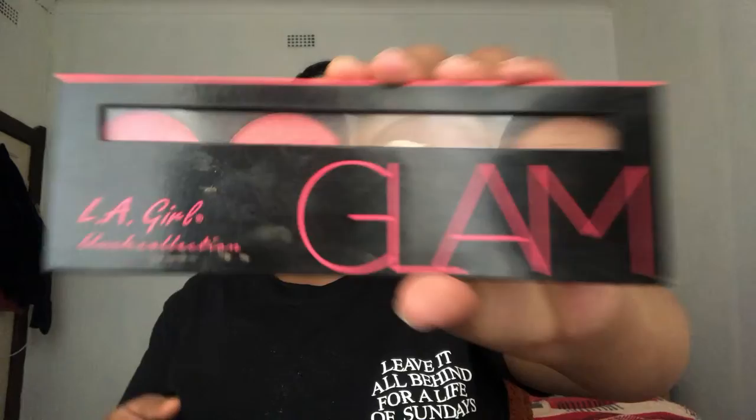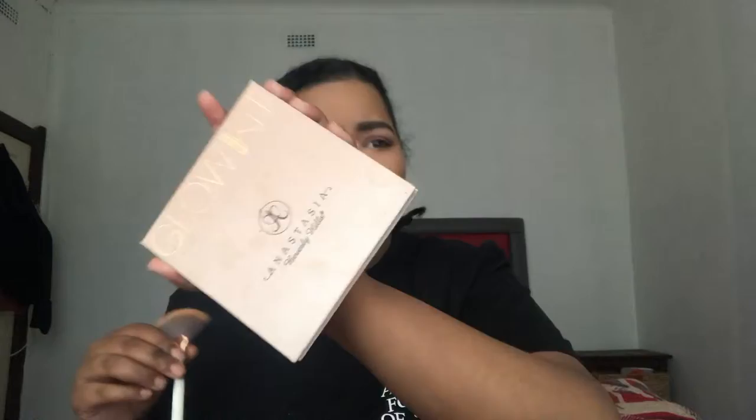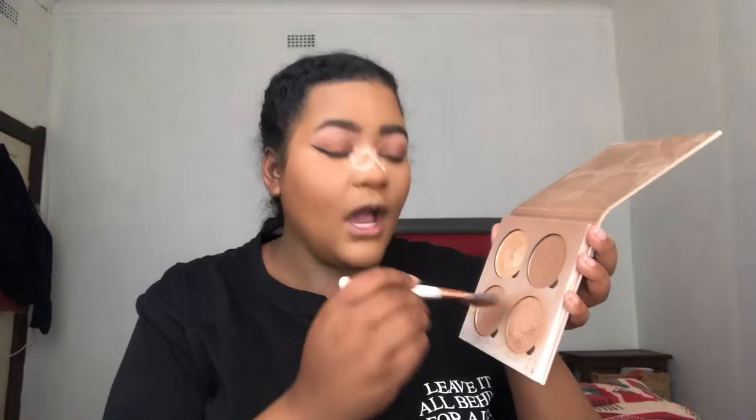So now I'm going to bronze up my face with the LA Girl Blush Collection in Glam. I will be using the Anastasia Beverly Hills Glow Kit — I'll be using Golden Bronze, Dripping in Gold, and Bubbly, so these three shades. It's so crazy, I've been using this palette and it still hasn't hit pan. I just like a healthy glow.